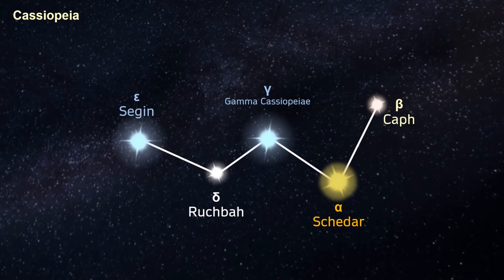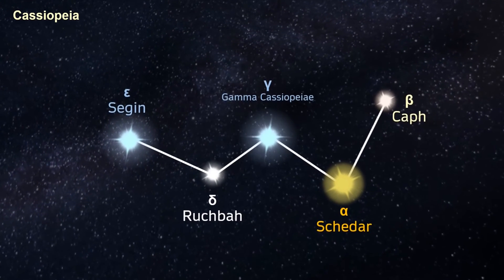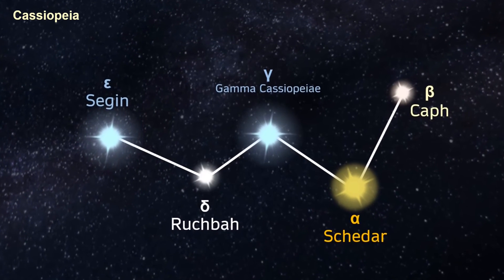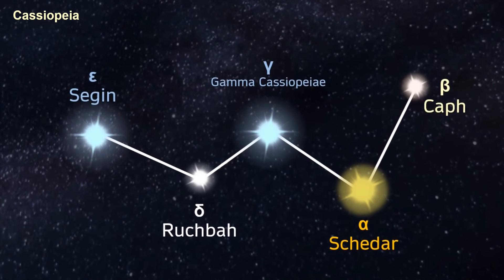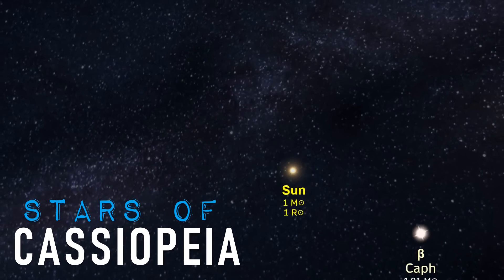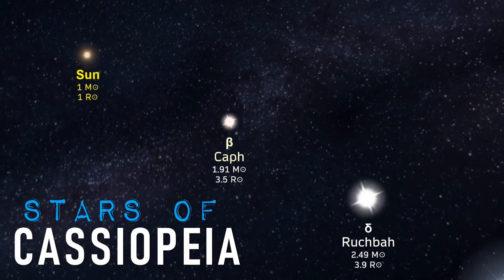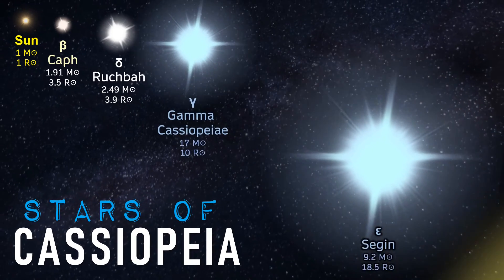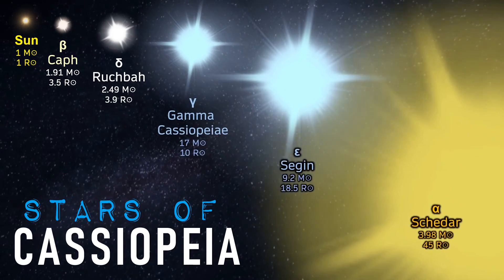There are many constellations in the sky but few are as recognisable as the vain queen. For centuries and millennia we have looked up into our skies and seen the familiar W shape sparkling brightly in our night sky. One day we may choose to visit some of these stars on our way towards the galactic centre, or perhaps stop off at one of the 14 planetary systems Cassiopeia is thought to harbour.